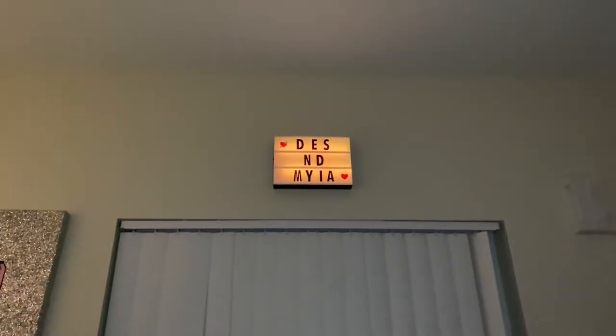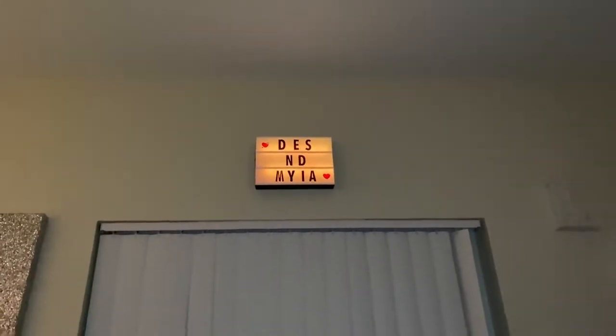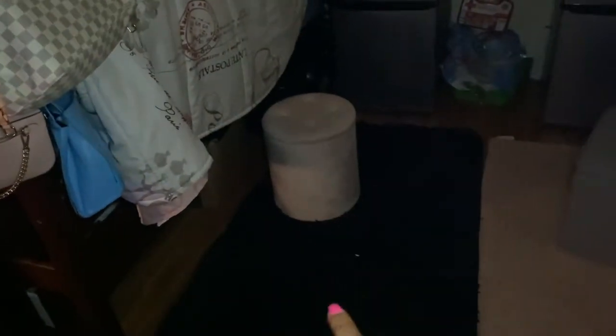On the floor right here beside the bed we have our rugs — her pink one and my black one — and her gray ottoman and my pink ottoman. I got my rug from Walmart, the ottoman came from Ross. Her ottoman came from Target and her rug came from Walmart as well.